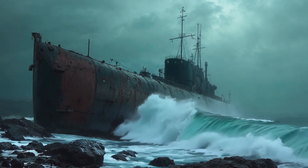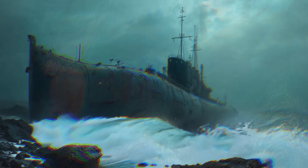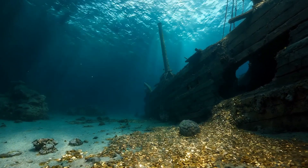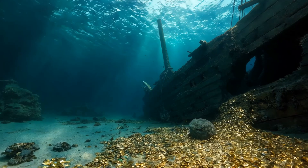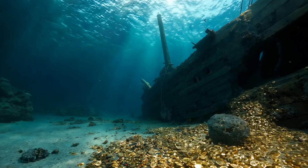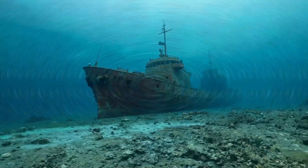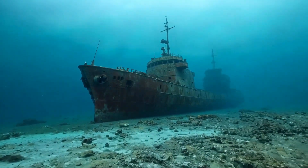The deeper a submarine goes, the greater the pressure from the water around it. Submarines are made with thick, durable materials to withstand this pressure and to keep everything inside safe. Their shape is also very important. Submarines are long and cylindrical, like a giant tube, which helps them move smoothly through the water.